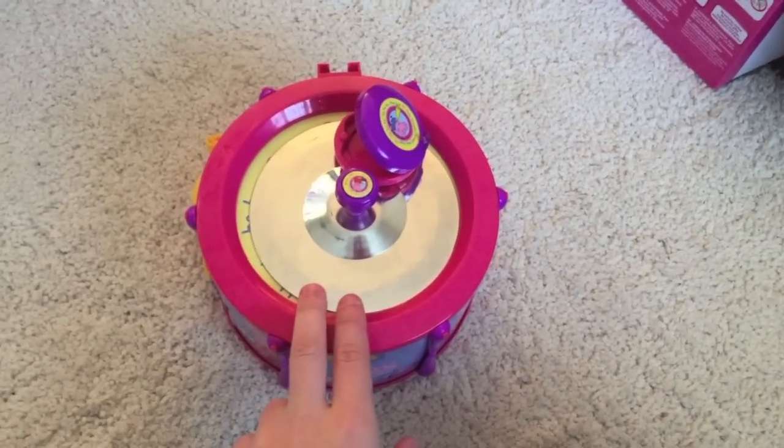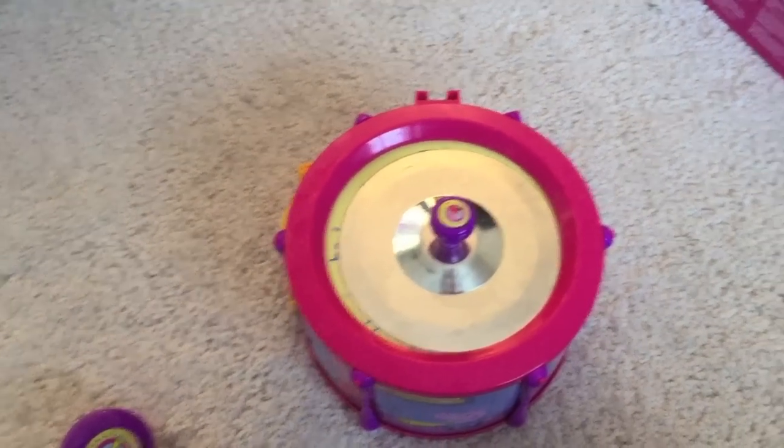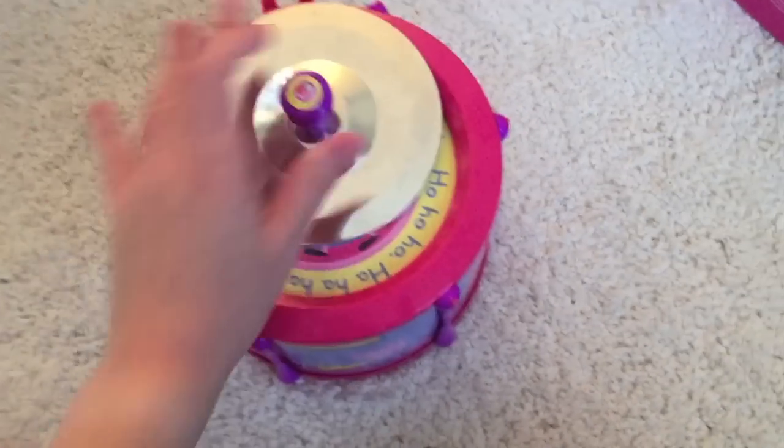She's also got this Peppa Pig musical set. There are loads of different bits - there's a trumpet, maracas, a drum, all stuff like that. She's been loving that and it's super, super noisy.